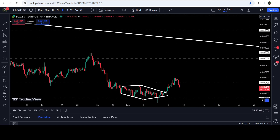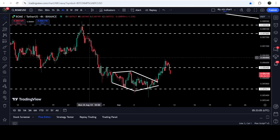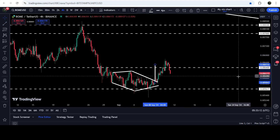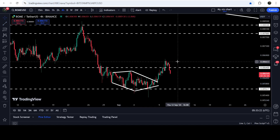Now if we take a look at the live chart, you can see that we have finally broken out this diamond bottom pattern. The target for this breakout was approximately at $0.0065, and you can see that the price has moved beyond that target up to $0.006774.